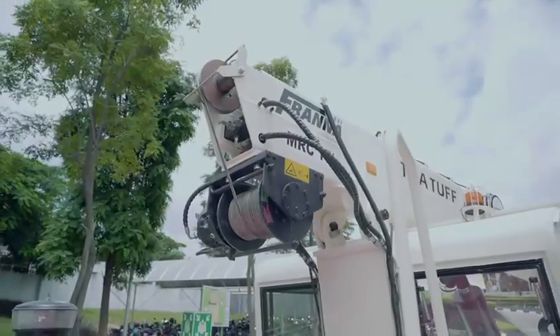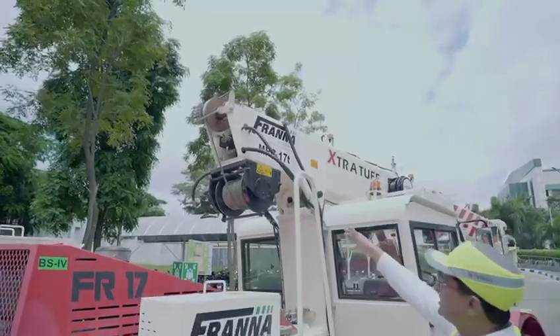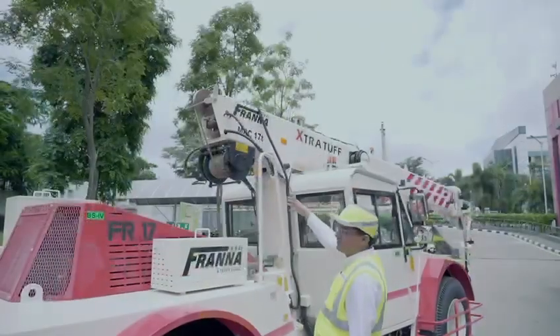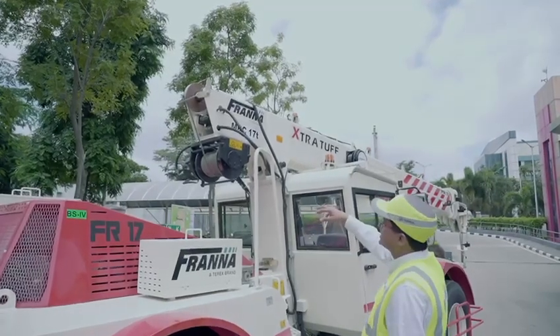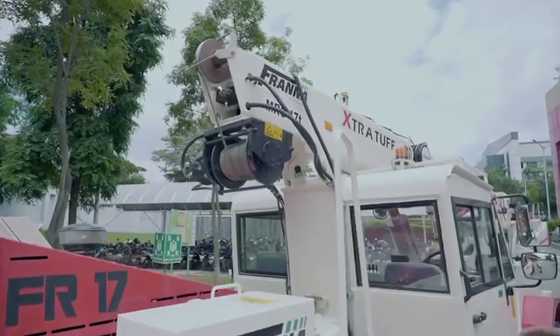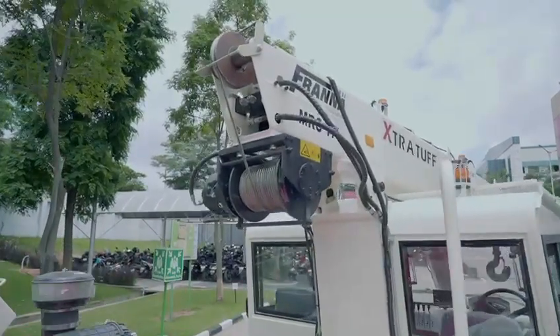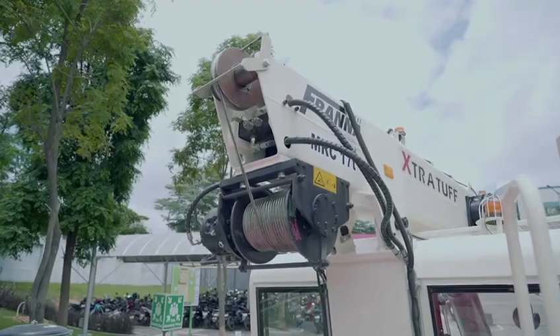This machine comes with a heavy duty winch — first time in India we are giving a 5-ton winch. It has a 5-ton line pull on the first layer and comes with a 13mm rope diameter, high tensile wire, and a line pull of 3.5 ton.